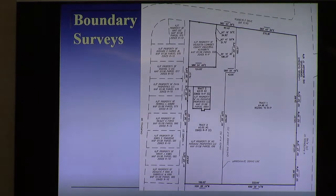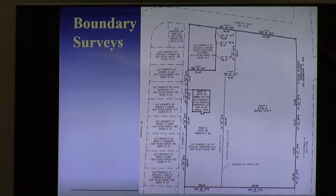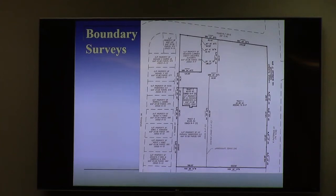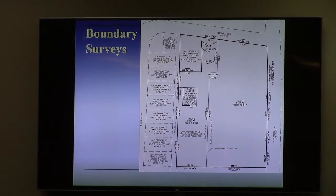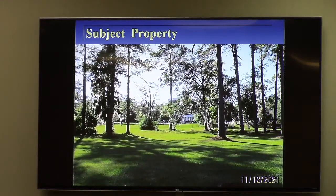The boundary survey more closely shows how the split zoning runs through the property. That north-south thin line is a zoning boundary line — it is not a property line. It simply separates the two areas of different zoning classifications. The existing office building that was originally built for speculation purposes on the back portion of this property still remains.